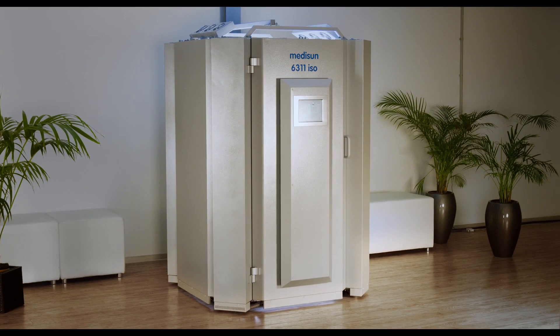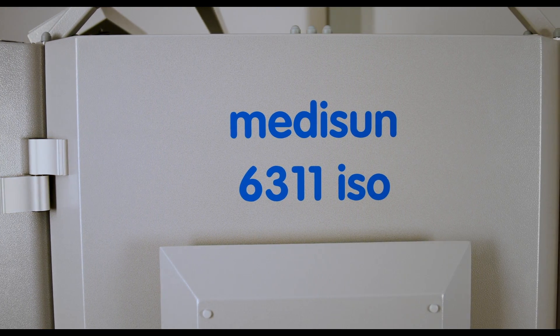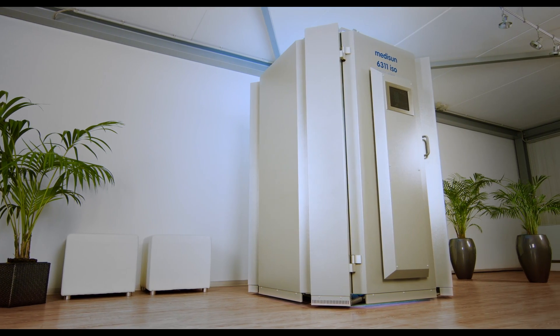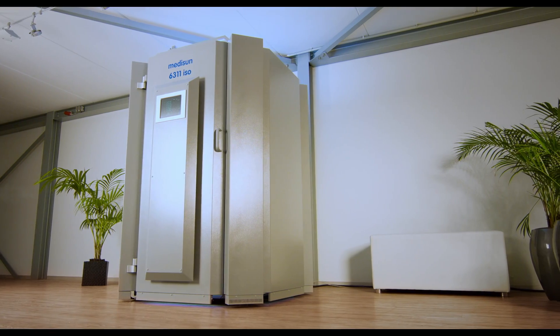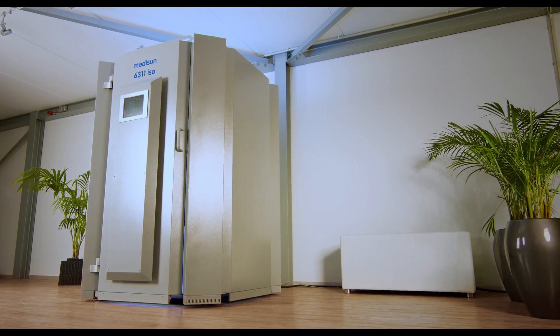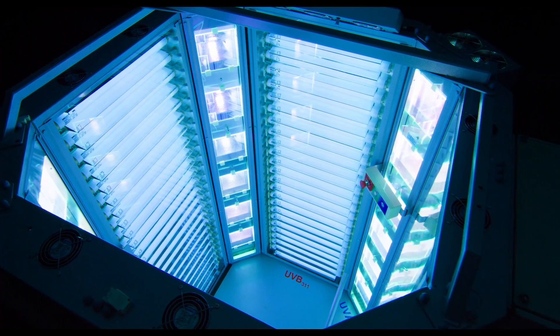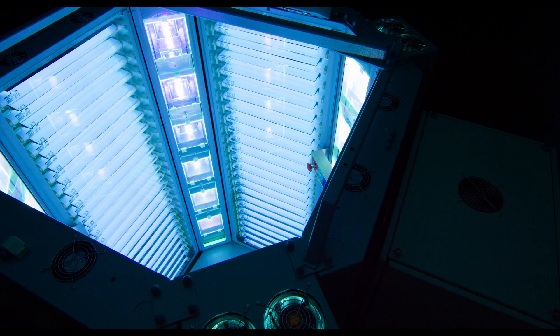MidiSun 6-311 ISO sets a new standard for treatment of all UV sensitive skin diseases. For our MidiSun cabin we have developed a highly accurate dosage procedure which is called ISO dosage. The ISO dosage is realized by the unique horizontal arrangement and an individual computer-assisted control of the UV lamp.